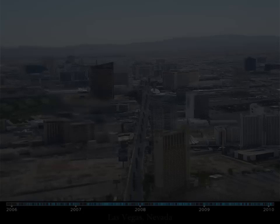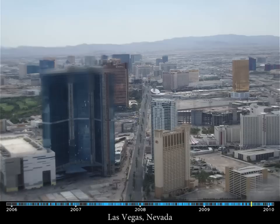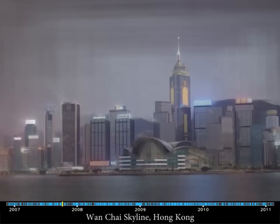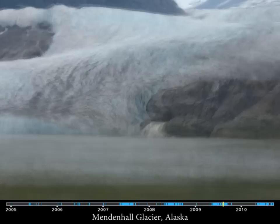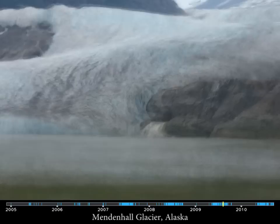Sometimes our generated timelapses show blurring in areas where the geometry changes significantly over time. When day and night photos are mixed in the sequence, our timelapses show an unrealistic twilight effect. In other cases, the 3D reconstruction fails to stabilize the sequence because large parts of the scene are moving. The Wall Street pool actually moves a little over the years, resulting in some blurring.